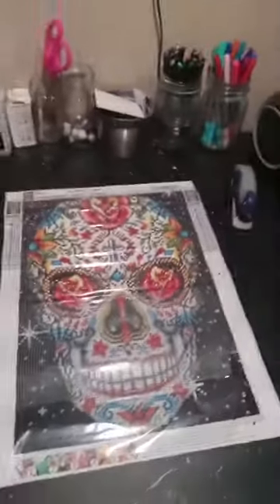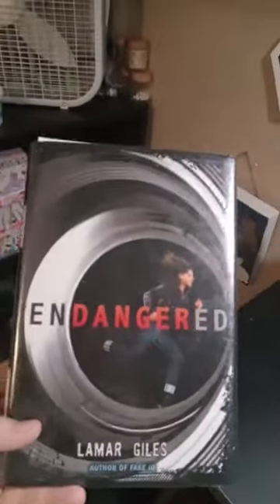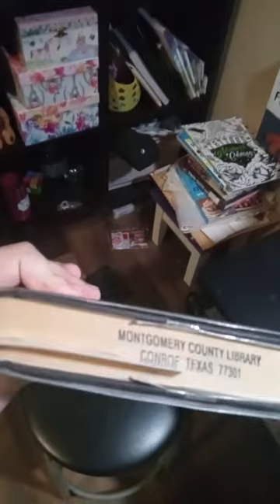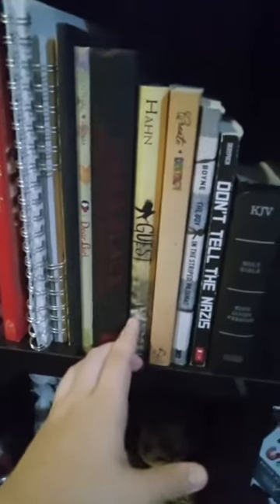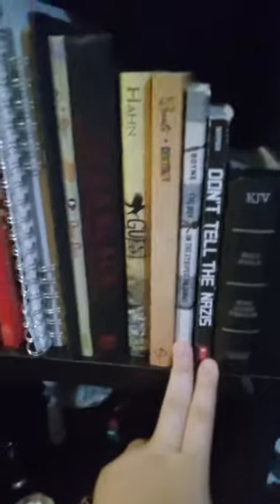From my list of what I got from the library, I'm reading one called Endangered First by Lamar Giles — I think that's how you say it. I'm like a quarter of the way through it. I also got lots of other books: Don't Tell the Nazis, The Boy in the Striped Pajamas, and Guest. Those two are historical fiction about the Holocaust.